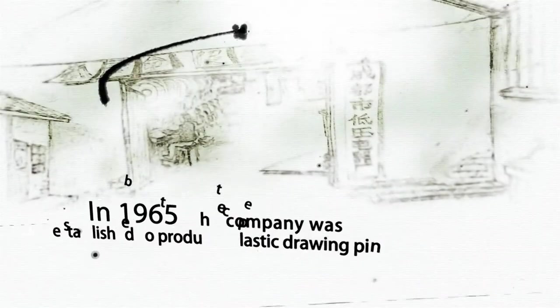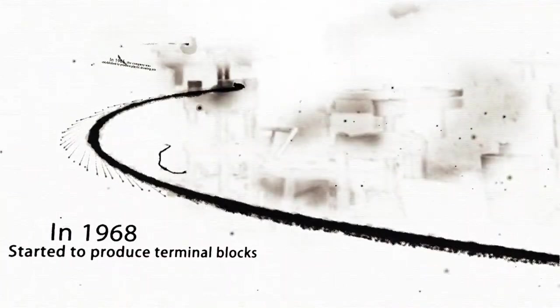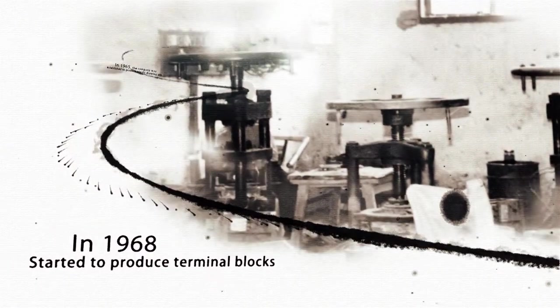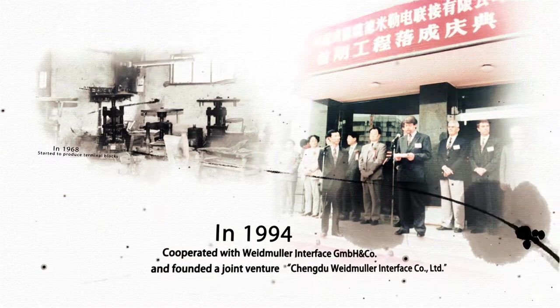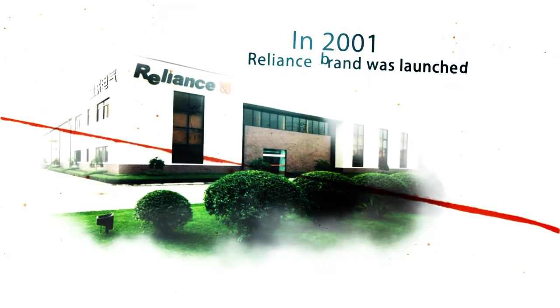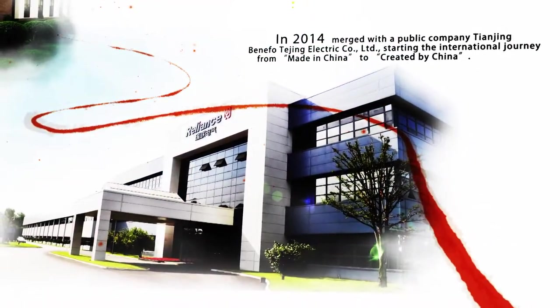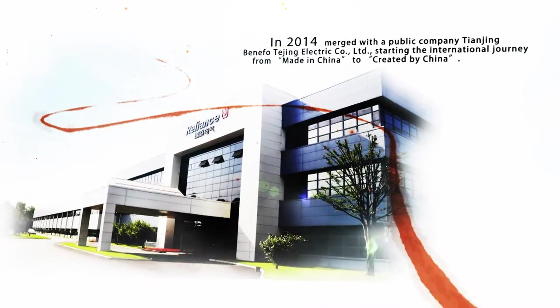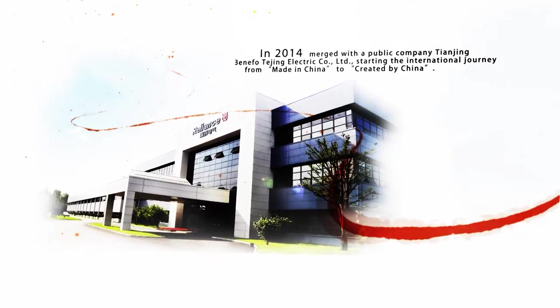In 1965, the company was established to produce plastic drawing pins. In 1968, it started to produce terminal blocks. In 1994, the company cooperated with Weidmüller Interface GmbH and founded a joint venture, Chengdu Weidmüller Interface Company Limited. In 2001, the Reliance brand was launched. In 2014, it merged with the public company Tianjin Beneful Turching Electric Company Limited, starting the international journey from made in China to created by China.